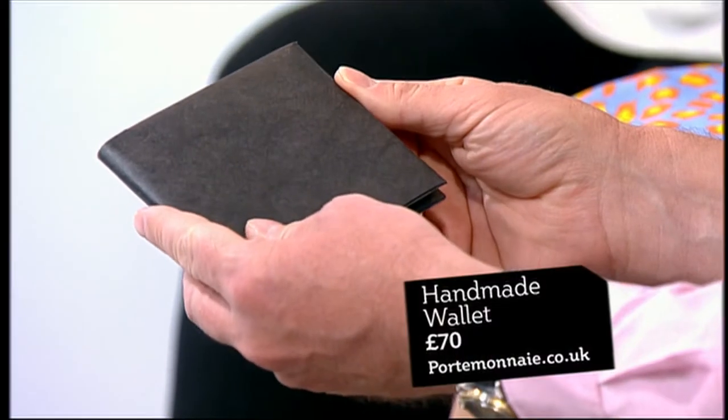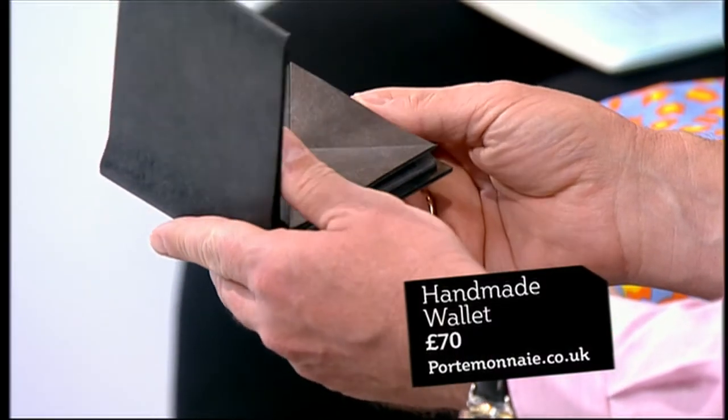The wallet is my find of the week. It's by a company called Portal Money, portalMoney.co.uk, 70 pounds, handmade. Have a look at them. Basically, they're a handmade service made in London, made by a fashion designer who was working for a big design house in London.